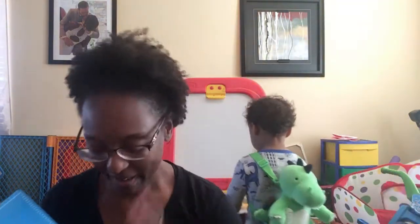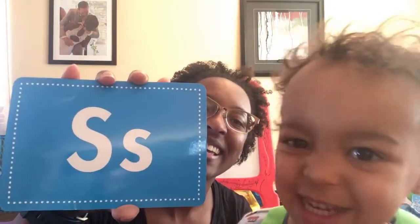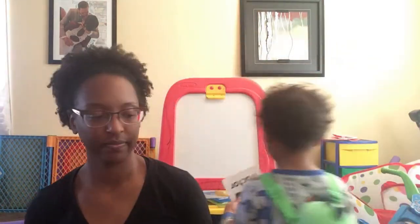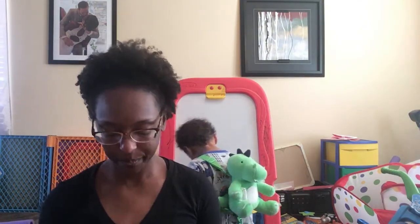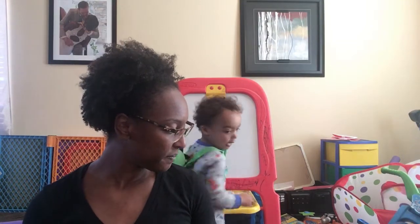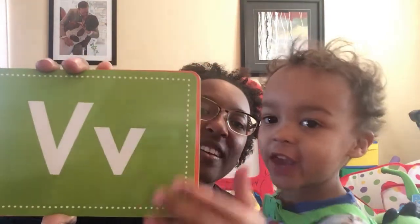You going to put them down somewhere? You got to come back — we still got a couple more letters to go, baby. S. S. T. T. Good job. Come back, baby. We're still doing the letters. U. U. V. V. There you go.